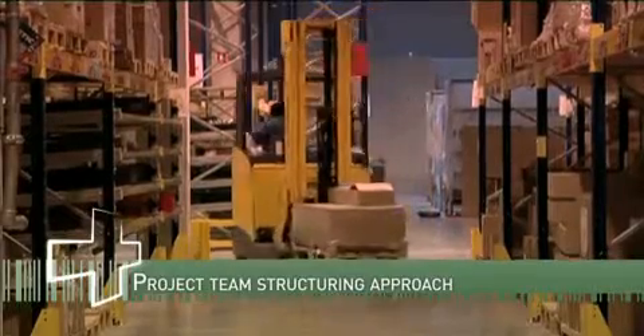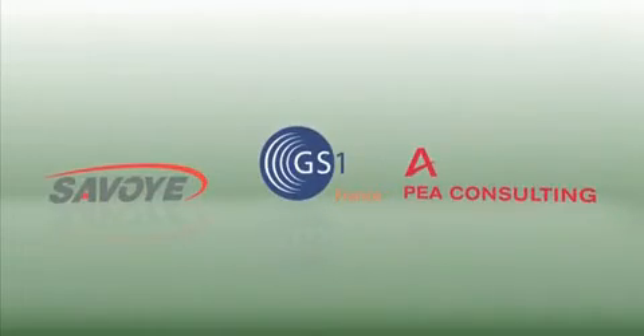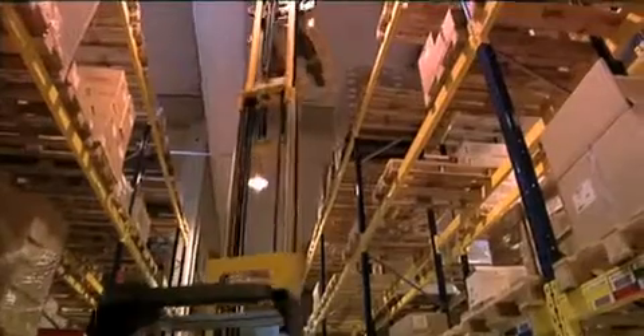The Savoie Group, GS1 France and PEA Consulting have been instrumental in making this project a success.